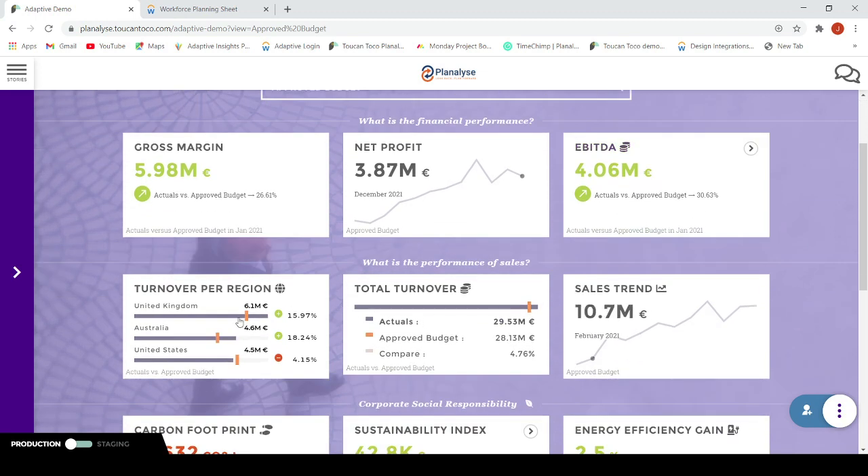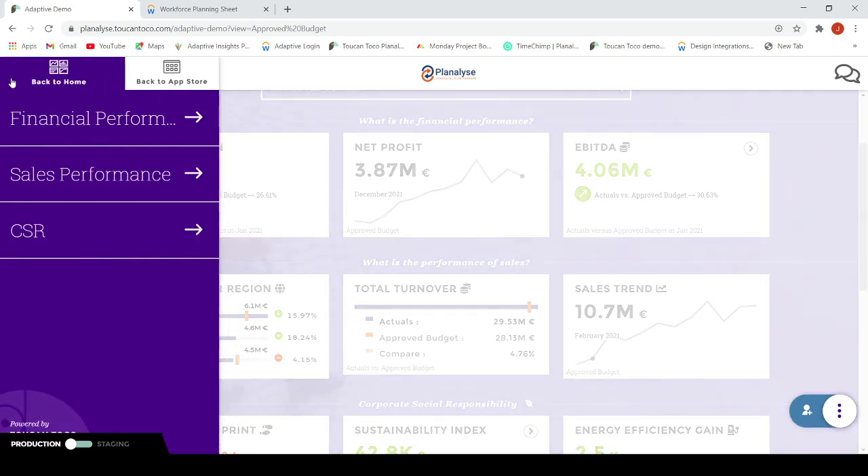Now I want to check the best and worst sales performance of our regions. The blue bars show the actual value. The orange indicators show the approved budget. On the right side, we see the comparison between the two versions. The actual turnover of the United States is a bit lower than the approved budget. Do we have a sales issue over there?